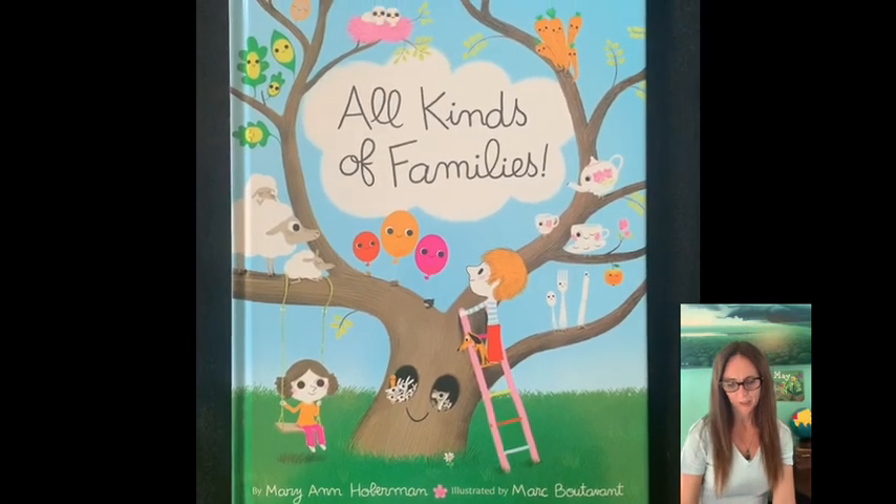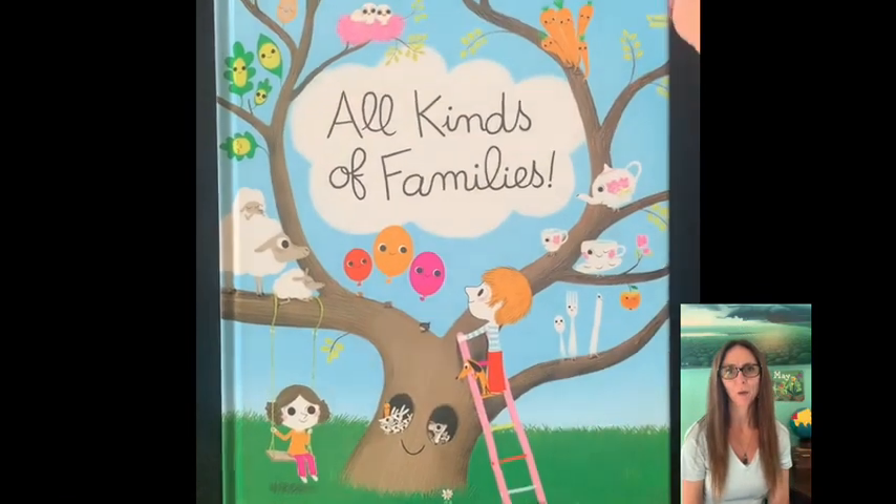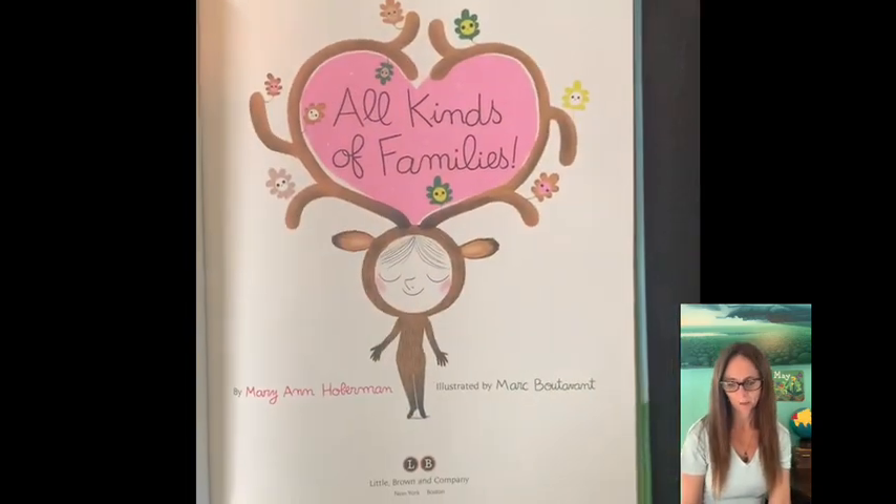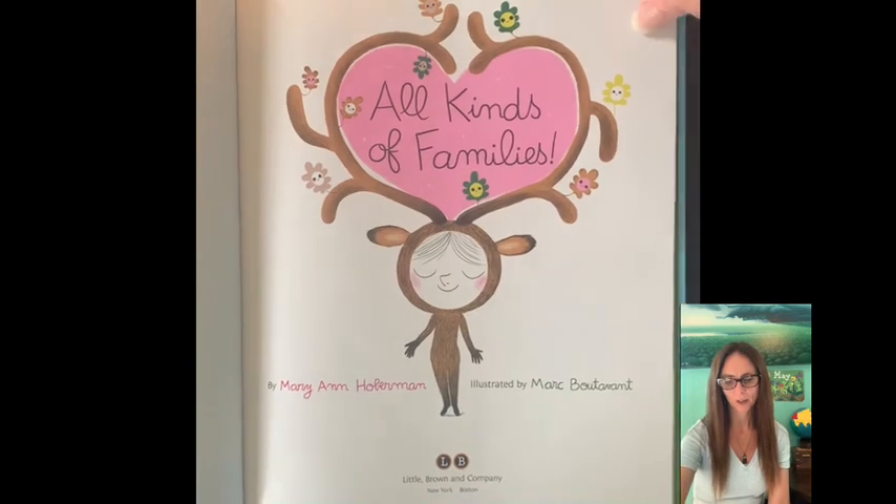All Kinds of Families by Mary Ann Hoberman, illustrated by Marc Botevant.